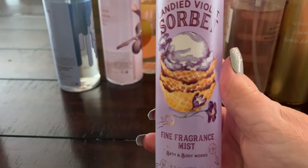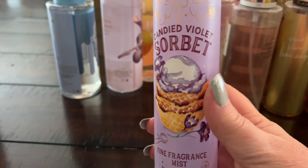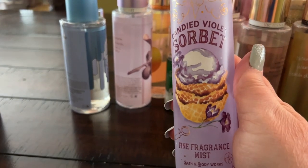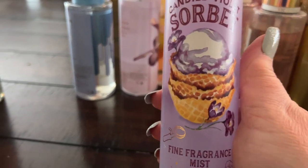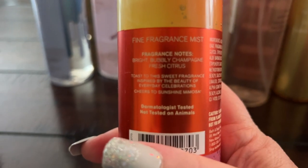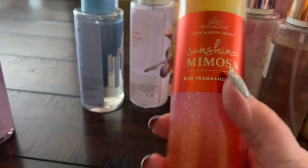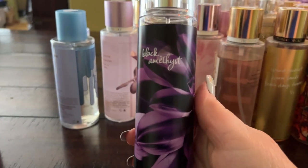Candied Violet Sorbet from last year's SAS sale is a juicy violet — sweet and slightly tart, very pretty, and goes with a lot of different things. Sunshine Mimosa has pretty packaging — it's juicy and fruity with champagne and citrus notes, layers with lots of different things.